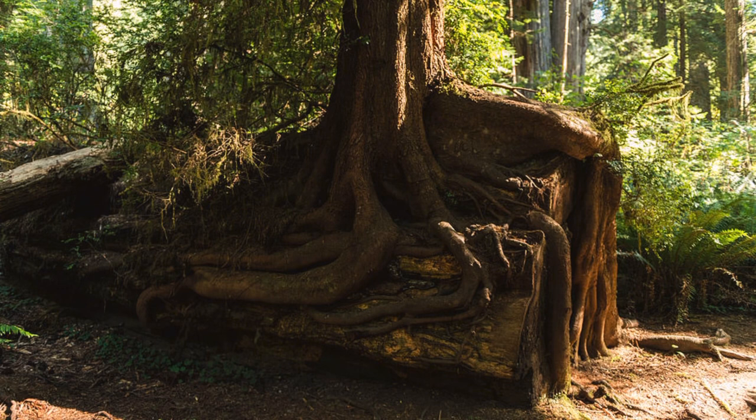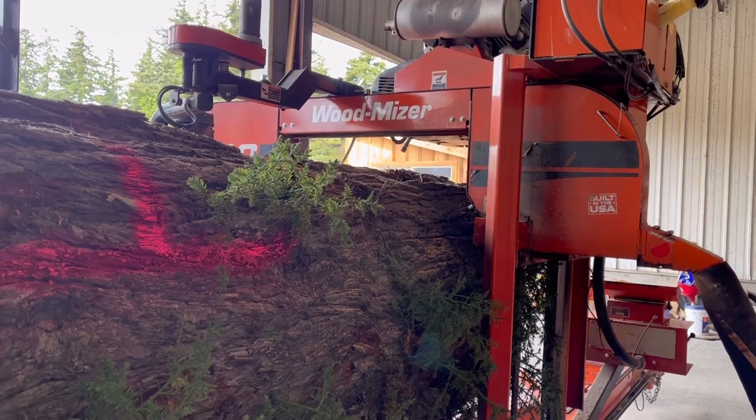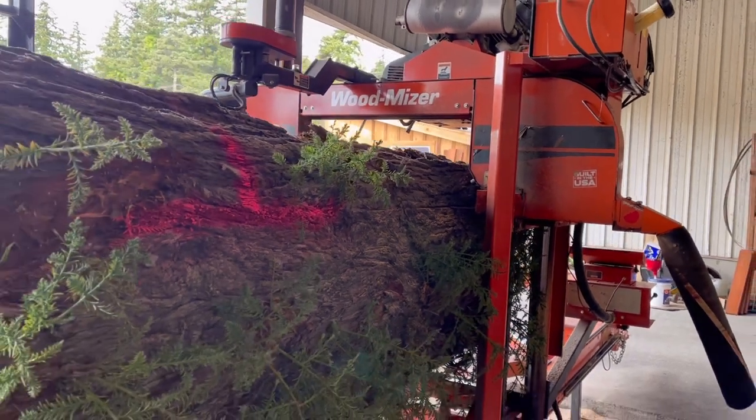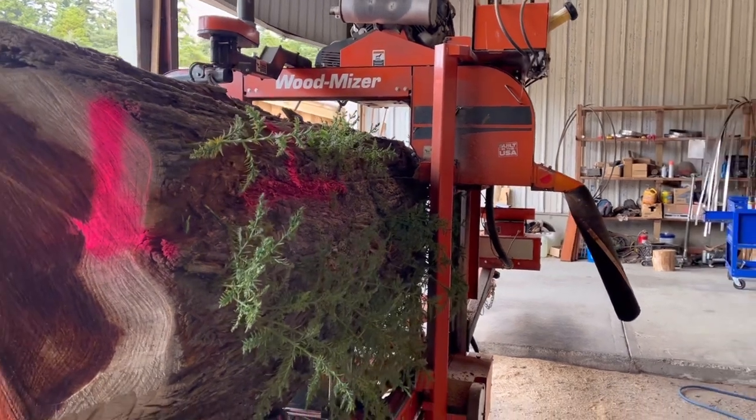Fun fact time: the little trees you can see sprouting from the log on our mill are a process of vegetative reproduction. Sometimes you can see a group of redwood trees growing in a straight line in the forest. This is most likely because they all started growing from the same nurse tree trunk, rather than just being planted that way.